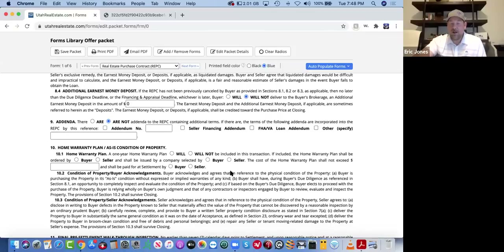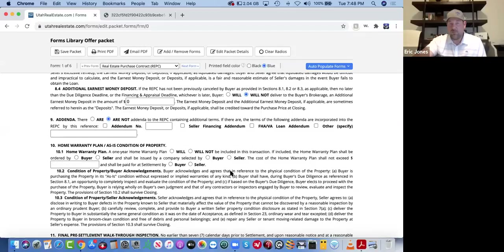Home warranty: I almost always ask for a home warranty when I'm on the buyer's side. I use Acclaimed and their best warranty is $500. The only time I would ever not ask for it is in a multiple offer situation where I'm trying to be as competitive as possible — and even then I'll have a discussion with my buyer: 'I always ask for a home warranty at $500 cost to the seller. We can remove that, but I still recommend you get one at settlement for an additional $500.' I always check: ordered by the buyer, selected by the buyer, and paid at settlement by the seller. Then I drop in $500.